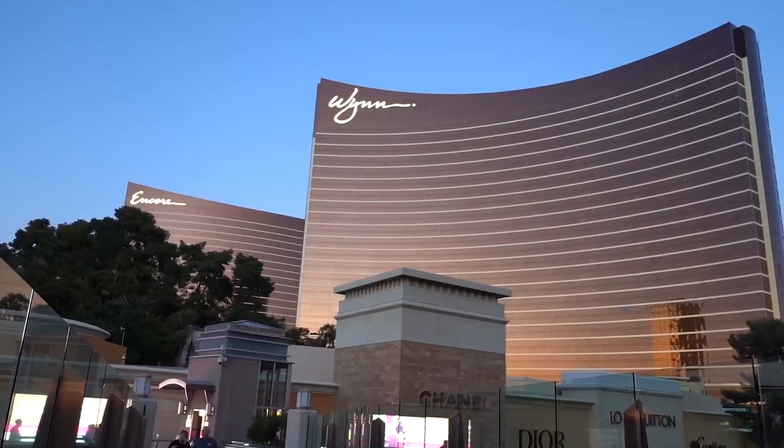Drinks — both alcoholic and non-alcoholic — are complimentary when you're gambling in Vegas, and in general the nicer the casino the better the offerings. Something I was really disappointed with at Resorts World was the level of offerings. I asked what tequila they had and the only option was Jimador, which is pretty low-end. Whereas across the street at Wynn or Encore I can get Don Julio Reposado or Añejo, which is literally four or five times more expensive. So Resorts World would definitely not be my first choice for free drinks while gambling.